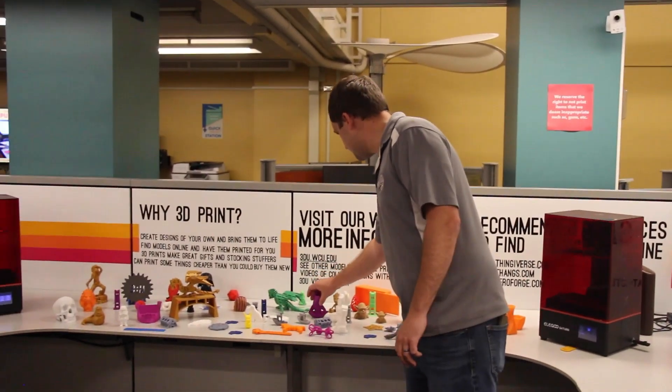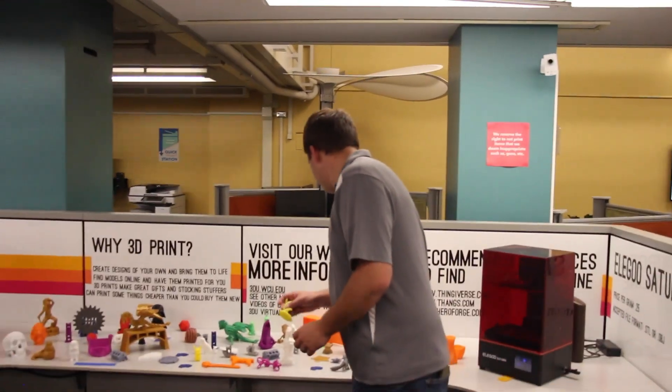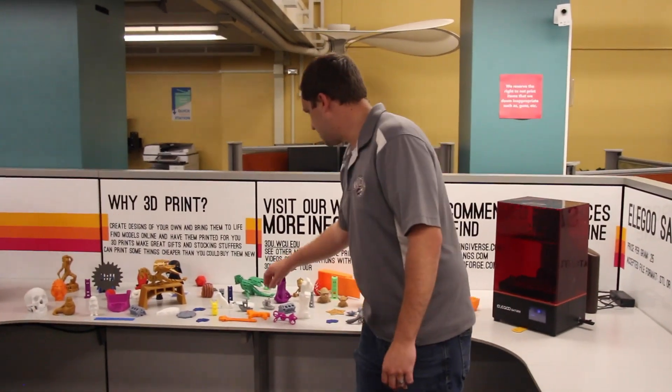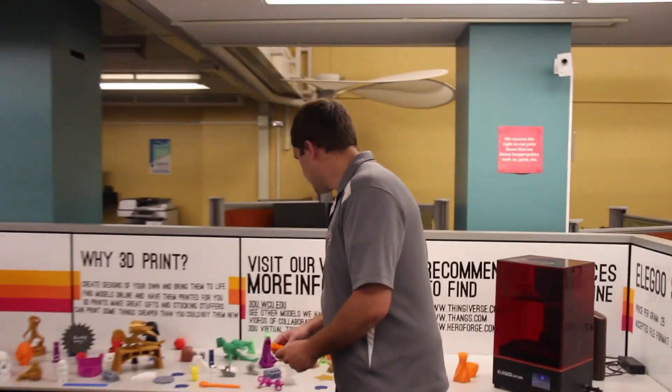We have this sculpture of myself whenever I get excited about stuff. And then we have this, which I think is some fancy stairs. And we also have this right here. I don't know what that is, actually. But we're really excited for you to come and enjoy the 3D U.